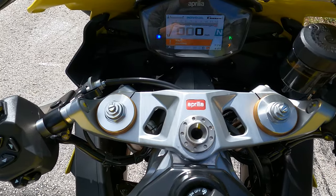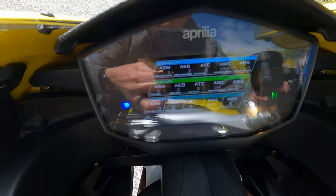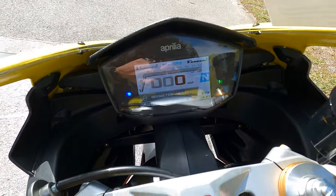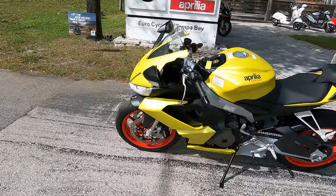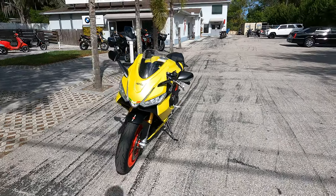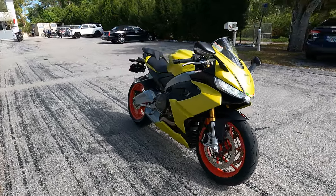It's got multiple modes — you can go ahead and adjust some of the settings on the modes, which is pretty cool. You do have race modes which are adjustable as well. Let's go ahead and walk around and check out this 2021 Aprilia RS 660, available here at Eurocycles of Tampa Bay.